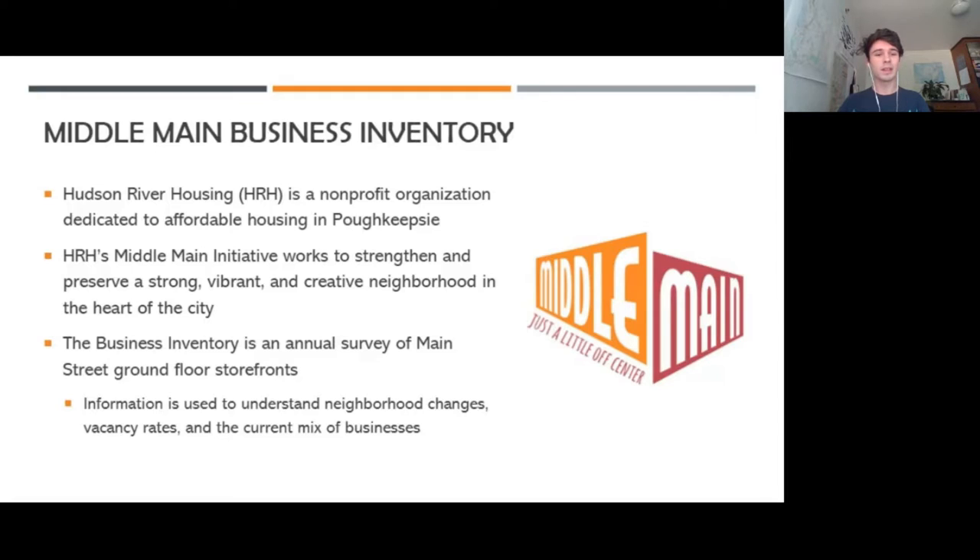What they do is, in addition to their residential programs, they have a Middle Main initiative that works to strengthen and to preserve a strong, vibrant, and creative neighborhood in the heart of the city.